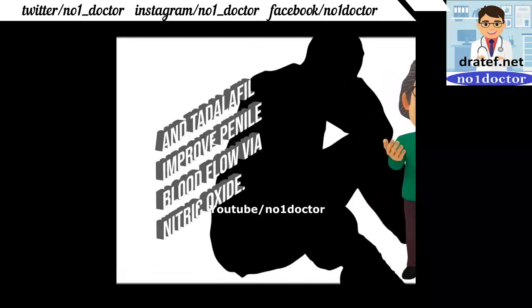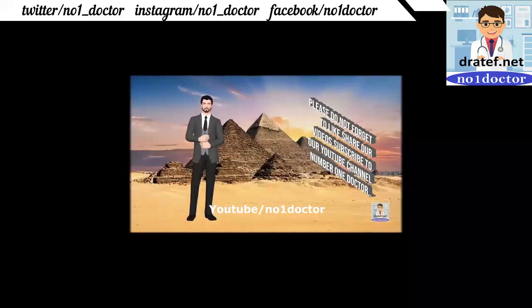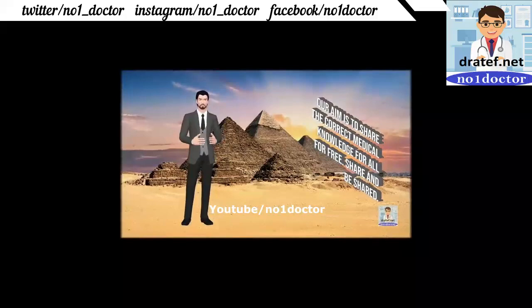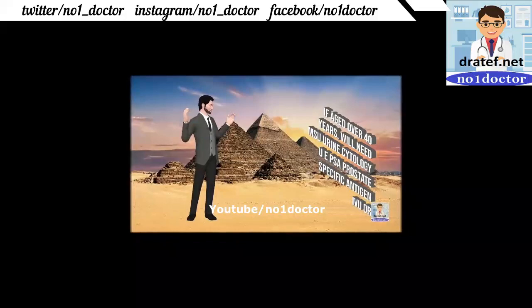Improved penile blood flow via nitric oxide pathway. Hematuria: overall prevalence 5%, up to 20% in some series. Pain at the start of stream suggests prostatic or urethral pathology. If aged over 40 years, MSU and urine cytology are needed.